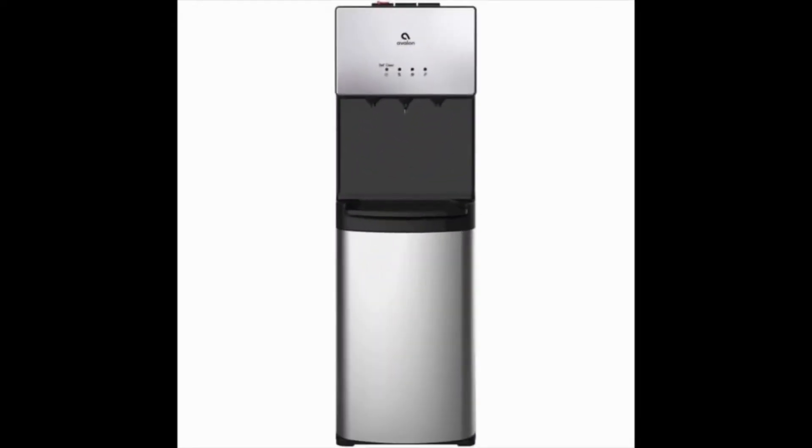The Avalon Self-Cleaning Bottleless Water Cooler Water Dispenser. The Avalon A5 Bottleless surely is one of the best sellers in its category and is the best Avalon Bottleless Water Cooler in its capacity range.